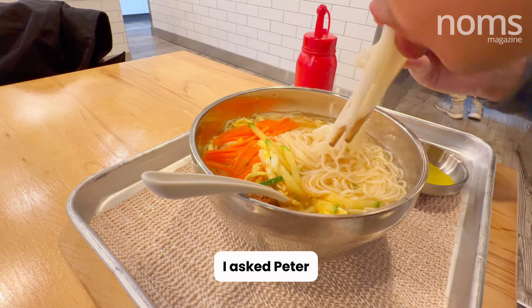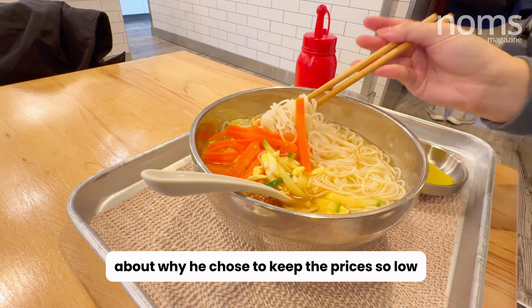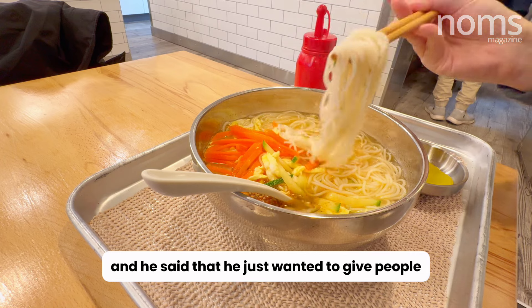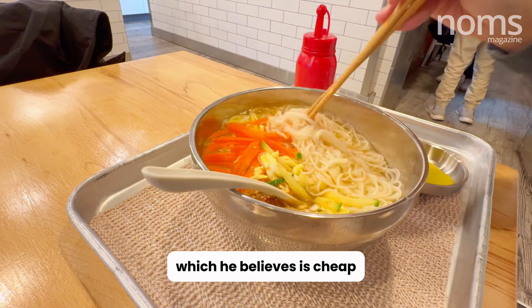I asked Peter about why he chose to keep the prices so low, and he said that he just wanted to give people what they truly want, which he believes is cheap but good food.